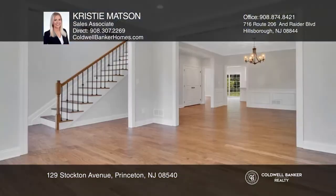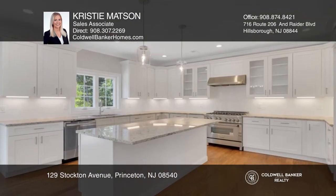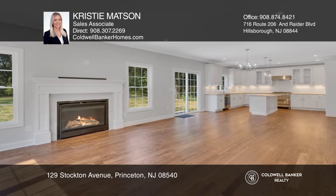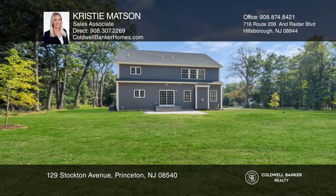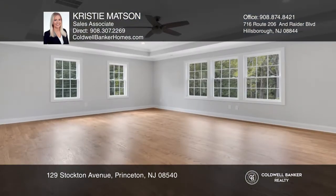Welcome home to this gorgeous brand new construction home boasting five bedrooms and three full bathrooms. Features include an open floor plan kitchen with spacious center island, gleaming hardwood floors throughout, family room with a cozy fireplace, and sliding door to large backyard with a spacious brick patio.